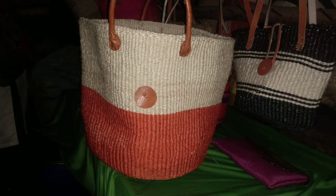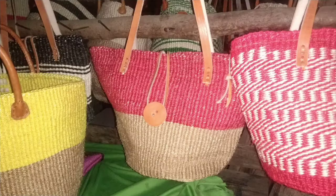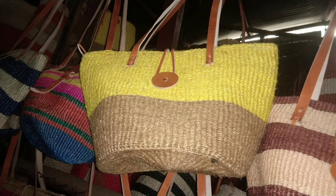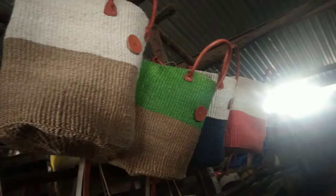They all come at different prices. For example, you could find an African kondo or an African bag going for 900, 1000, 1500, or 2000. There are also other smaller ones whose prices I didn't confirm, but prices vary mostly depending on size.